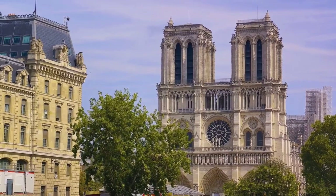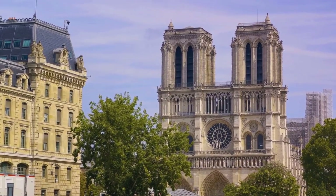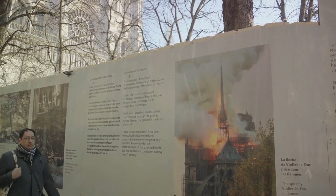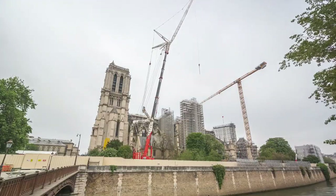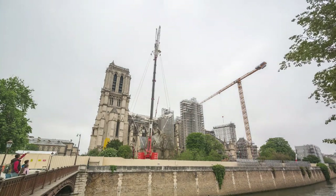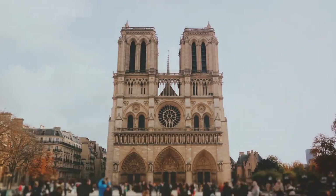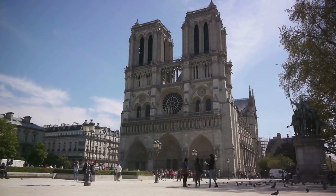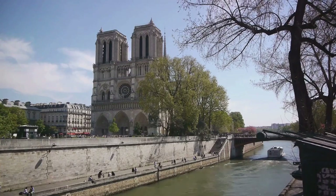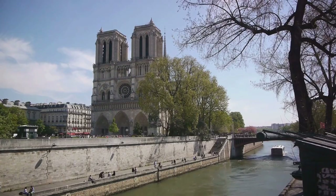The cathedral has stood the test of time, surviving wars, revolutions, and even a devastating fire in 2019. This tragic event shocked the world, but the spirit of Paris remained unbroken. Efforts to restore the cathedral to its former glory are ongoing, a testament to the city's resilience. Despite the scaffolding and construction materials, Notre Dame's beauty shines through. It serves as a reminder of the city's past while also representing its future, a testament to the city's resilience and enduring charm.